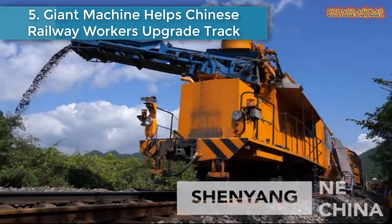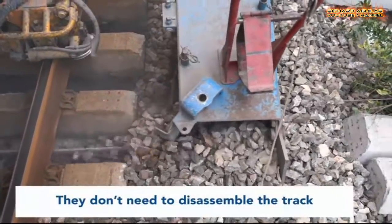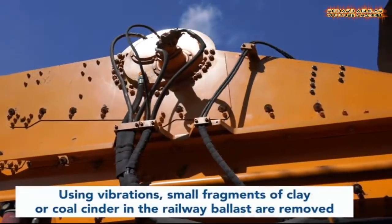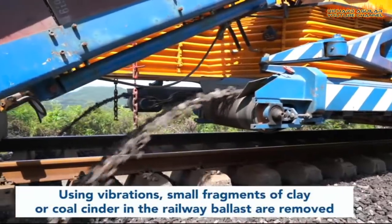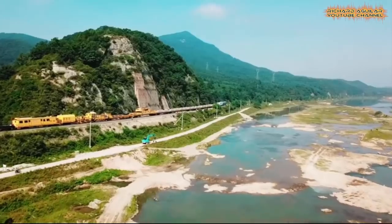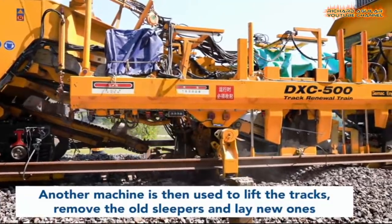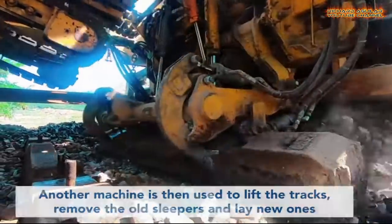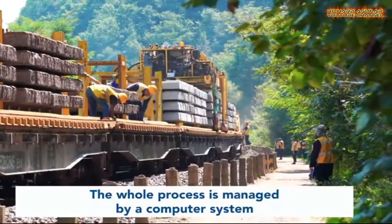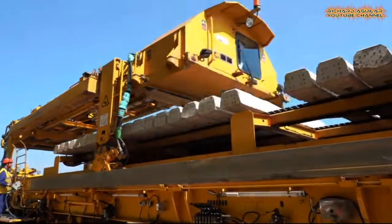Number 5 is Giant Machine Helps Chinese Railway Workers Upgrade Track. These railway maintenance workers are cleaning the track beds. They don't need to disassemble the track, as this giant machine — a ballast cleaner — does the hard work for them. Using vibrations, small fragments of clay or coal lodged in railway ballast are removed. Another machine is then used to lift the tracks to remove old sleepers and lay new ones. The whole process is managed by a computer system, making light work of a usually strenuous job.